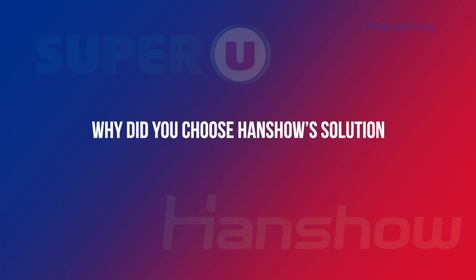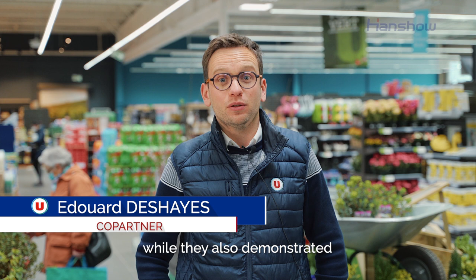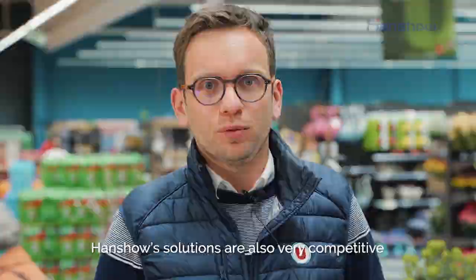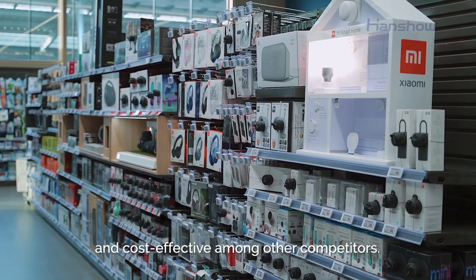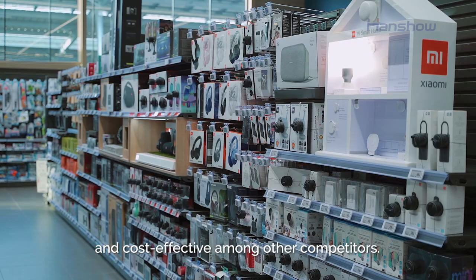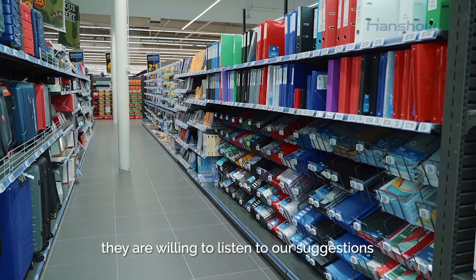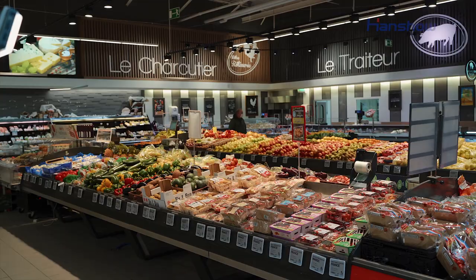What made you choose Handshow for the store? First of all, the technology solution, the modernity of this solution and the agility for the future. Secondly, the attractive offer that was presented. Handshow does everything to have new stores on a very competitive market. And third, what I really appreciate the most is the technical relations for corrections, which are very agile, and also the quality of the commercial relations. It's always a pleasure to want to evolve the solution.